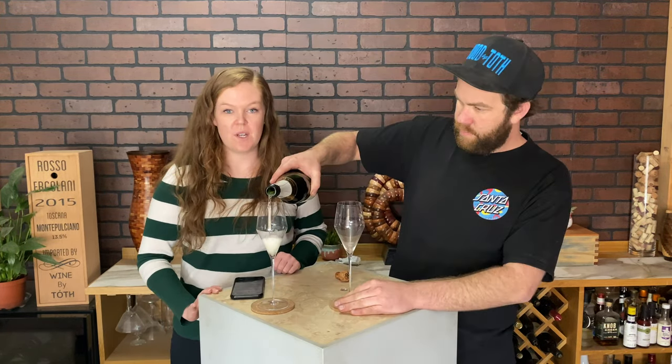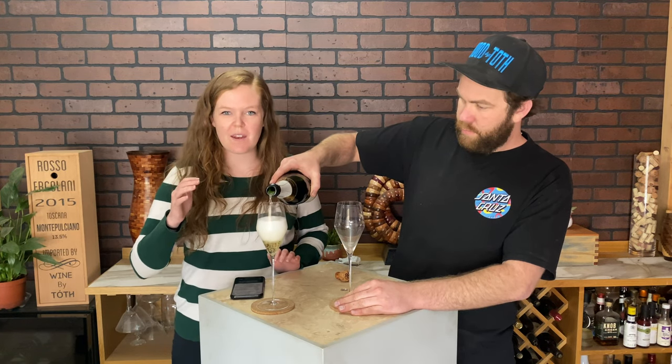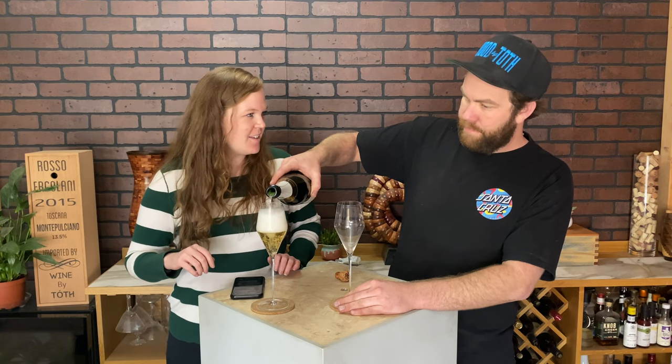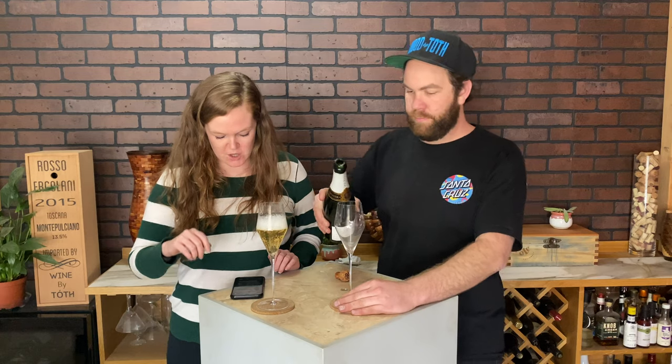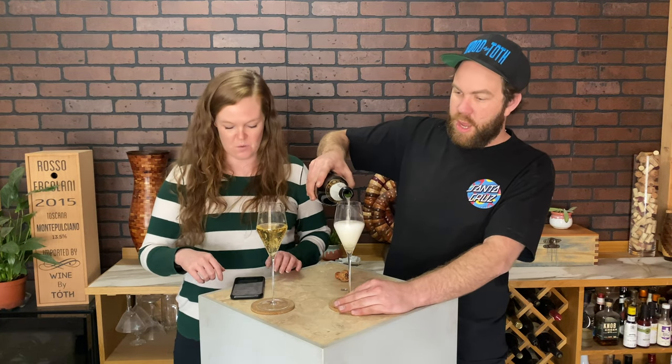We actually decided to try the Paul Roger because it was recommended from someone out there in the YouTube universe — someone who watches our show apparently. It was recommended by Perth Luxury, so thank you Perth. We shall see.